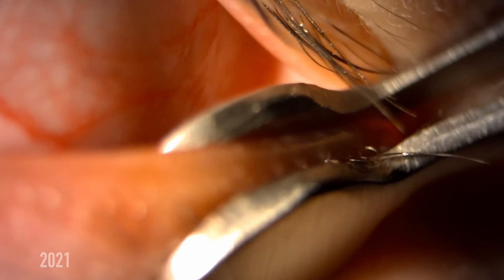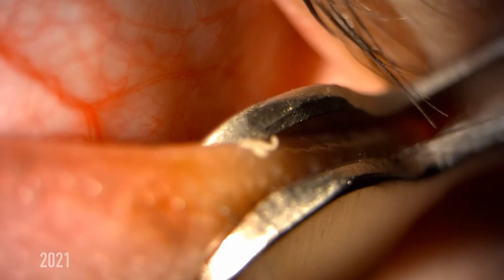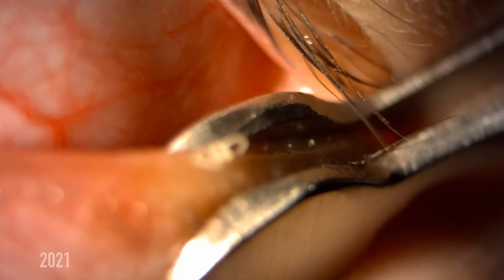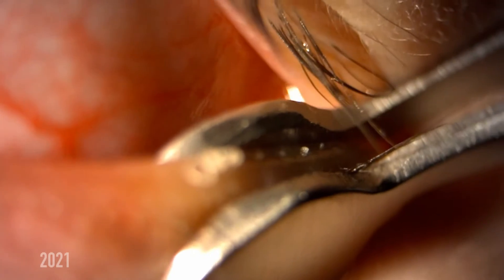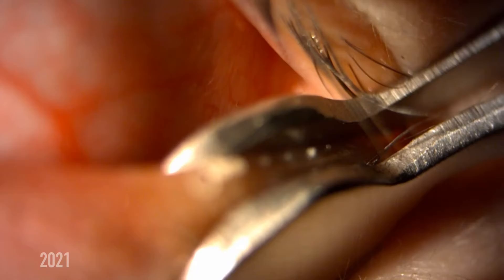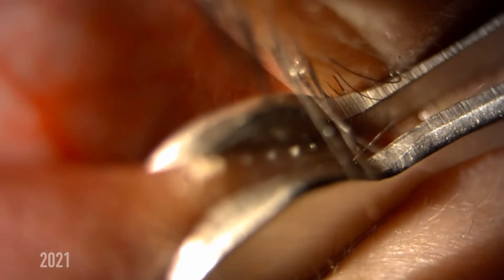The next time I saw this patient was in 2021. After one year of working from home, increased computer usage due to the COVID-19 pandemic, and probably more stress, people's dry eyes actually did get worse. On first impression, it does look like the oils are even thicker than in 2020.